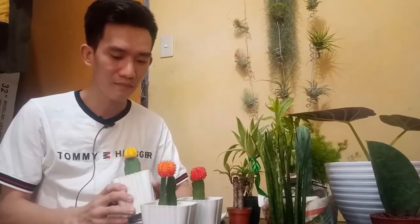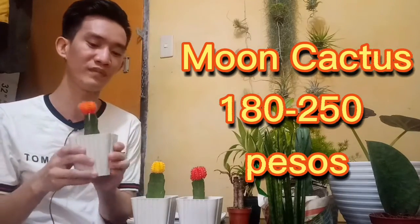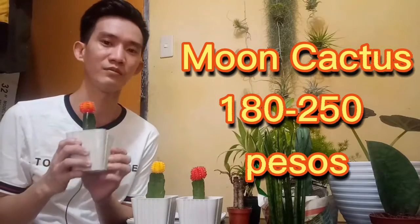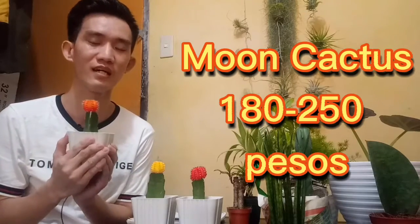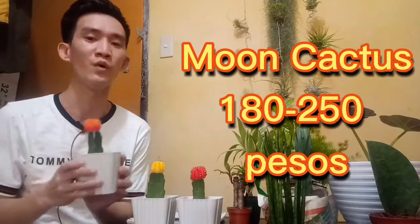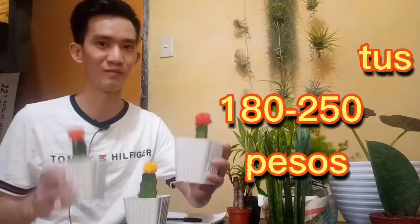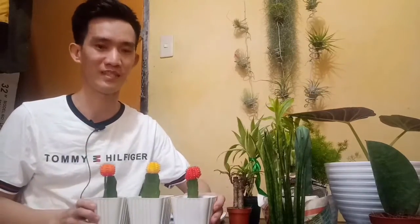Also meron din kaming binili sa Lazada na mga moon cactus. Price is 180 to 250 pesos, kasama na yung kanyang vase at tsaka yung mga bato. You can create your own design. We have orange, yellow, and red moon cactus — tatlo sila.